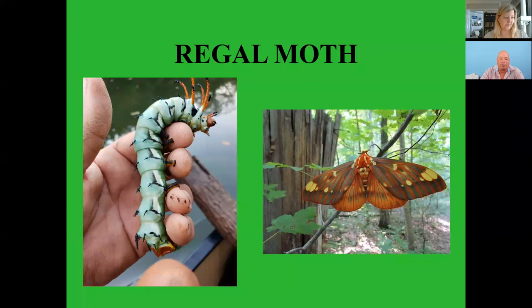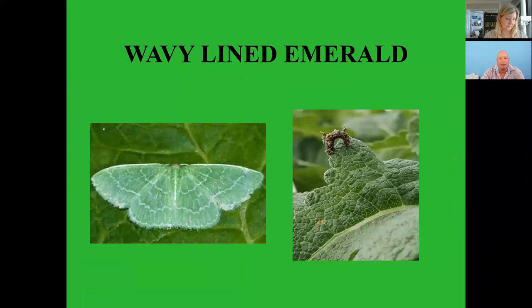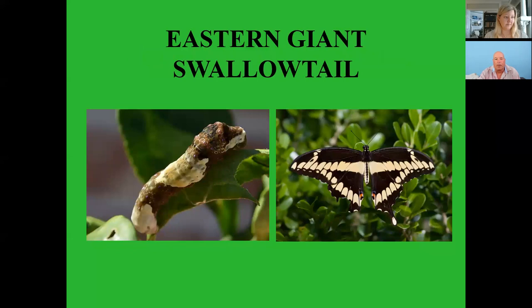The sphinx moth has big chunky caterpillars. The wavy-lined emerald larva is tiny and attaches parts of the leaves it feeds on to its body as camouflage, making it very hard to see. The eastern giant swallowtail larva almost looks like a bird dropping — as you're walking through your garden you might think you see a bird dropping but take a closer look, it's actually a caterpillar.